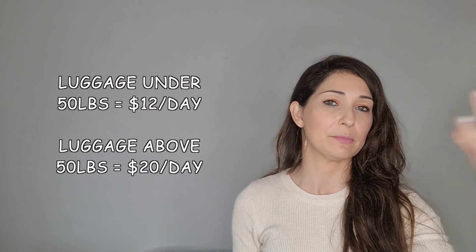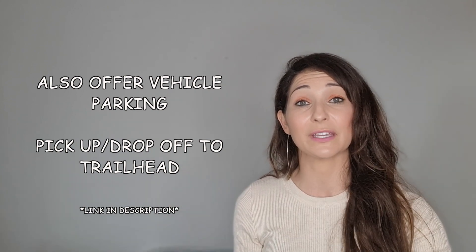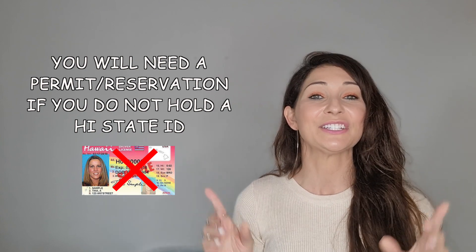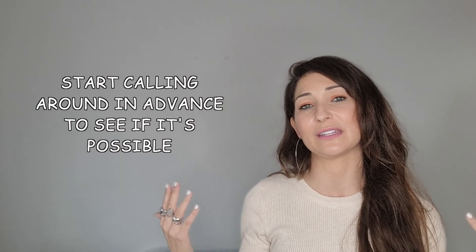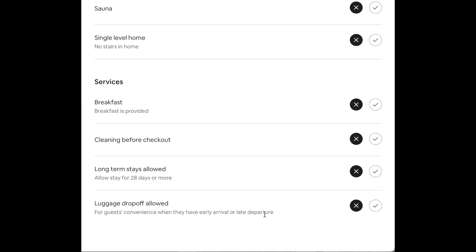Another option is Kayak Kauai — also a great company. Luggage under 50 pounds is $12 a day, luggage above 50 pounds is $20 a day. I'll leave their website in the description too because they also offer vehicle parking and pickup and drop-off to the trailhead — remember you still need a permit or reservation to enter if you don't have a Hawaii State ID. The last option for luggage storage is hotels. Some hotels offer luggage storage but you have to call ahead and ask. If you plan on staying at a hotel before or after the hike, they're usually more willing to hold your stuff. Some vacation rental owners will offer it too — on Airbnb it may show on the listing, but always reach out and ask because hosts like me don't always list it.